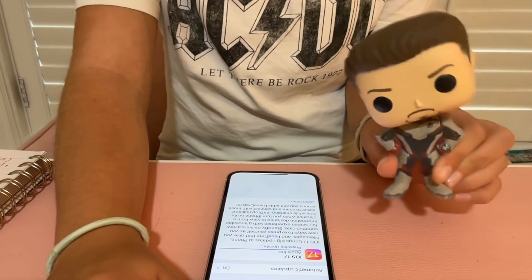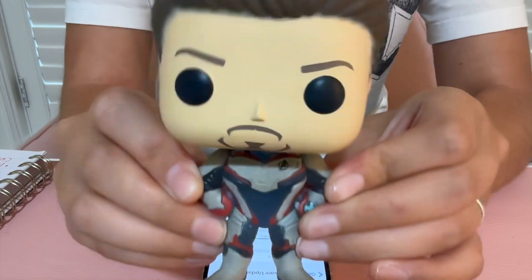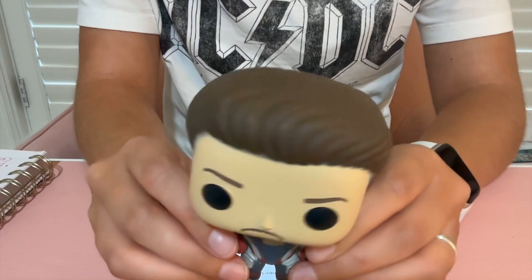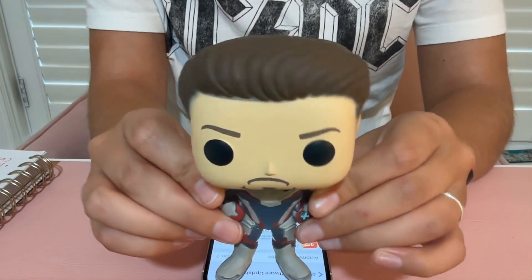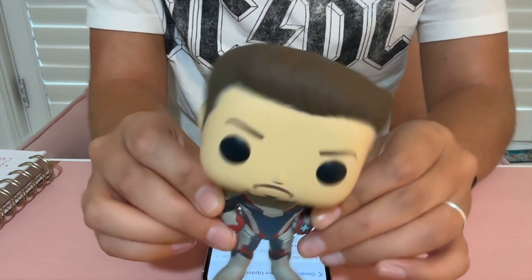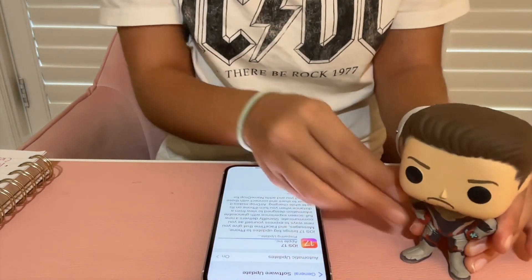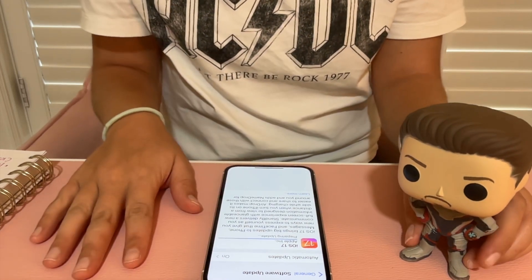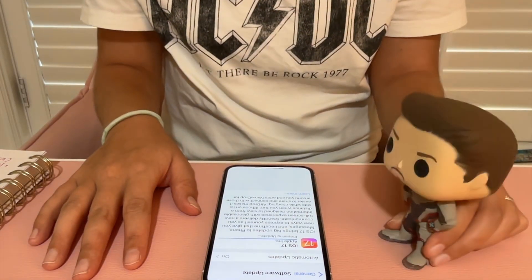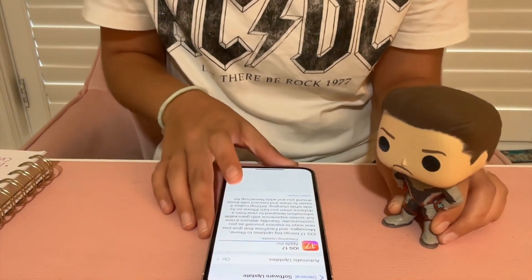Stay tuned to the end for a very special surprise. Also, when doing this update make sure you have your stuff backed up to your cloud or your phone just in case something goes wrong. Please make sure you have backups. It's almost done — look at it!